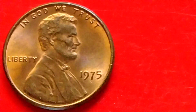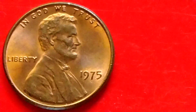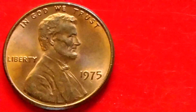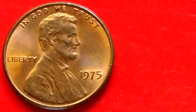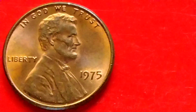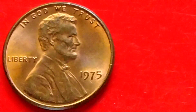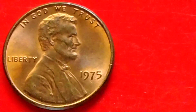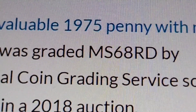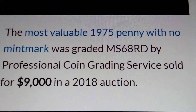Hey guys, hello. Let's talk about the Lincoln Memorial Cent, or Lincoln Penny — the 1975 no-mint mark Lincoln Penny. Do you have it? Is it a penny to look for? I have some information here about the 1975 no-mint mark Lincoln Penny.